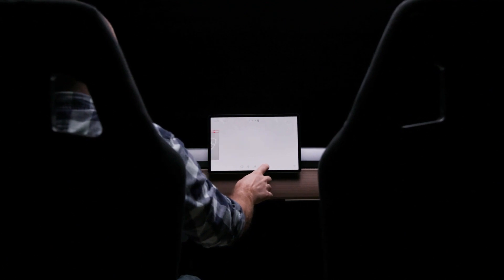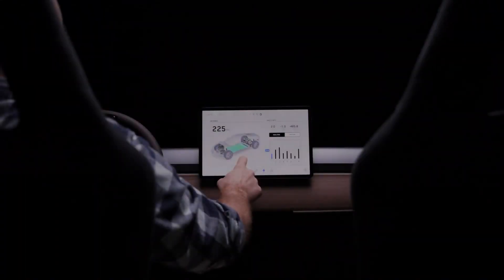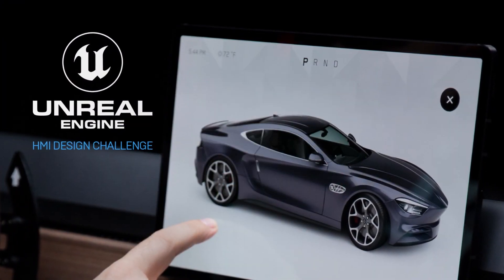Hi, my name is Joe Andreessen and I'm the Technical Product Manager for HMI and Embedded Systems at Epic Games. Have you ever sat inside your car and had ideas for improving the design of the user interface? Well, now is your chance. I'm happy to announce the Unreal Engine HMI Design Challenge.